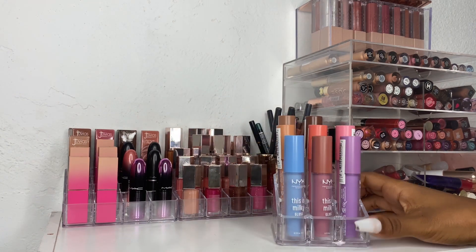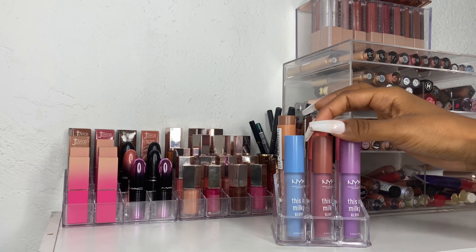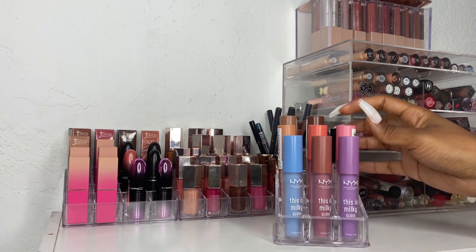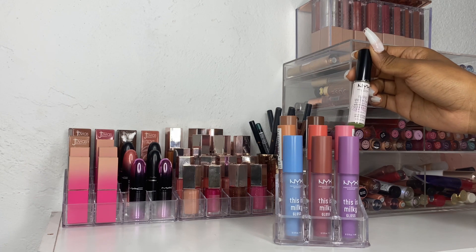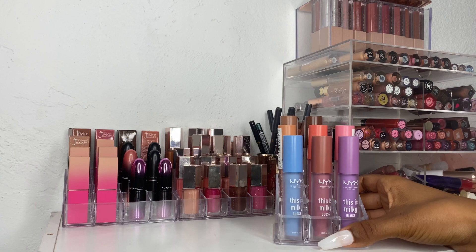Next up I have my NYX This Is Milky Glosses. I just did a video on this not too long ago — I'll have it linked down below. I really love these glosses. I'm not getting rid of any of them. I also have this NYX Bear With Me Cannabis Sativa Seed Oil Lip Conditioner that I've been enjoying as well, so I'm going to keep all of these.